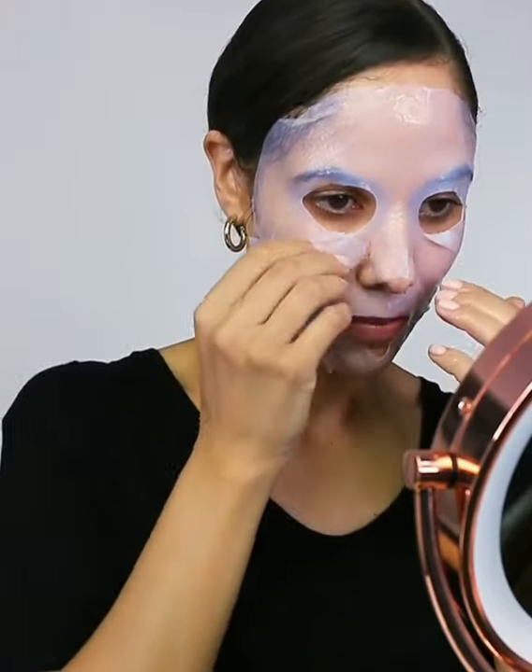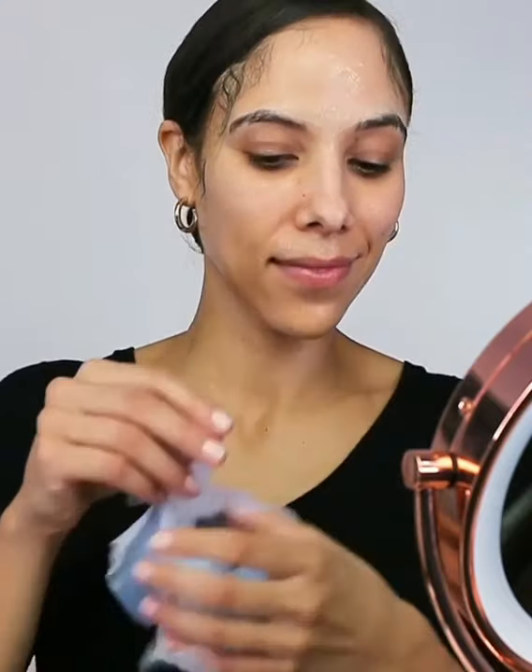Okay, so it's been 20 minutes and now I can remove the mask. You definitely don't want to rinse your face afterwards. My face feels so hydrated and luminous.